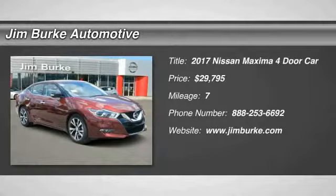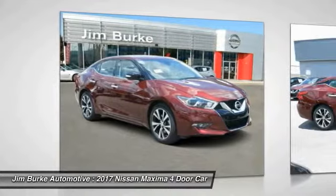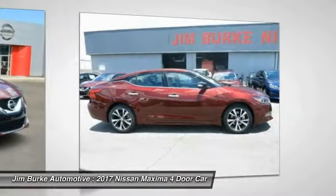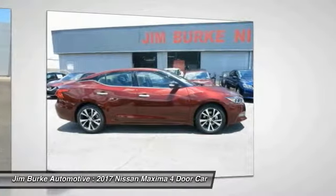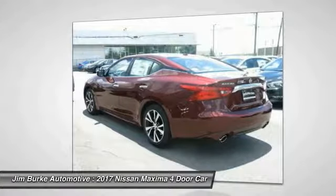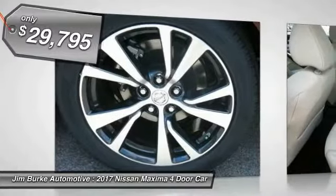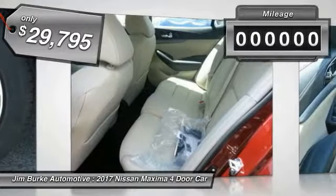Make a great choice today with the 2017 Maxima. Maxima offers elegance with an edge. The spacious interior provides refined comfort for up to five passengers. Advanced technologies such as Nissan Intelligent Key and push-button ignition offer convenience and control, and is priced below $30,000.